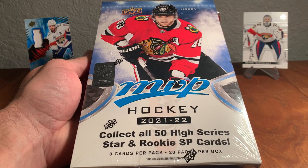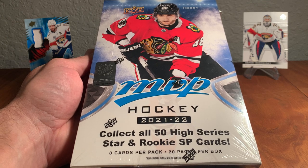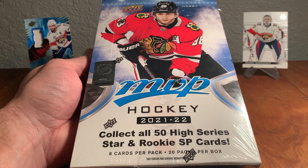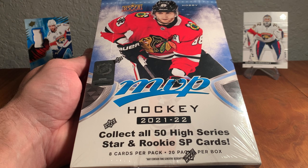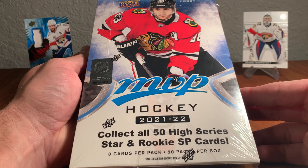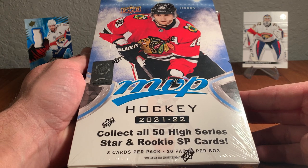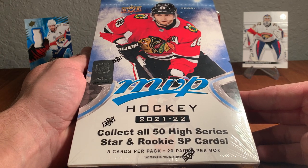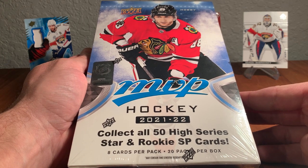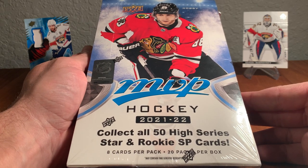Hey everybody, what's going on? Doug Pleggins here with you and what we are about to do today is have some fun. We have a hobby box of the new 21-22 Upper Deck MVP hockey cards right here and we are going to open this right here on camera. Big shout out and big thank you to our friends at Upper Deck for hooking us up with this box.